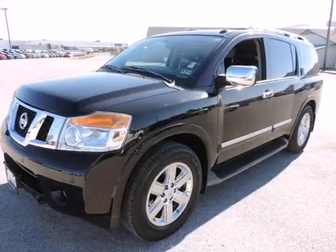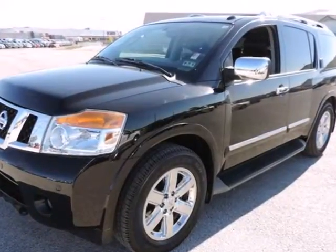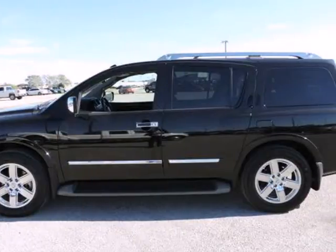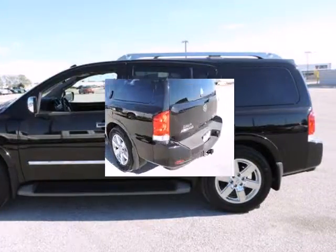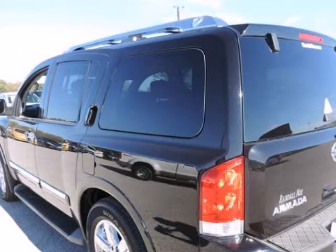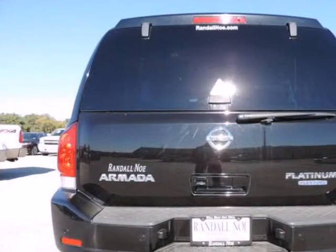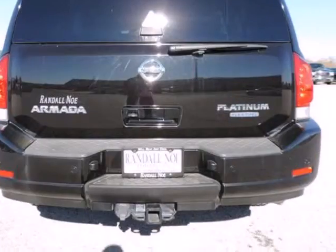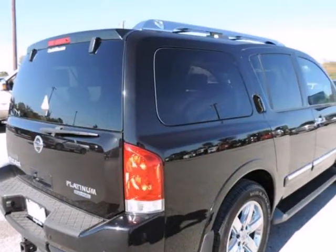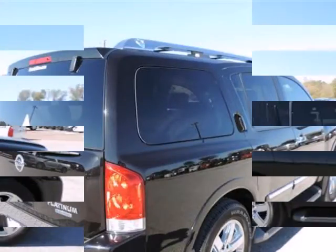Rear DVD and Navigation, Alloy Wheels, Auto Dimming Rear View Mirror, Compass, Driver Door Bin, Driver Vanity Mirror, Electronic Stability Control, Entertainment System, Front Dual Zone AC, Front Reading Lights, Garage Door Transmitter, Home Link, Heated Door Mirrors, Heated Front Docket Seats, Heated Front Seats, Heated Steering Wheel, Illuminated Entry.